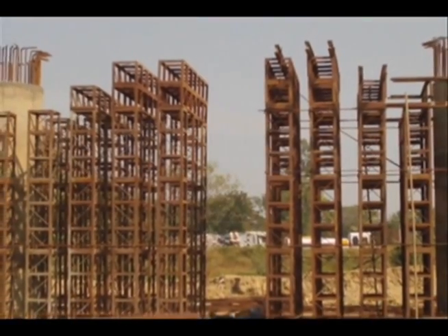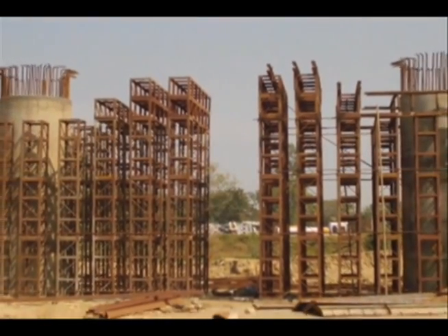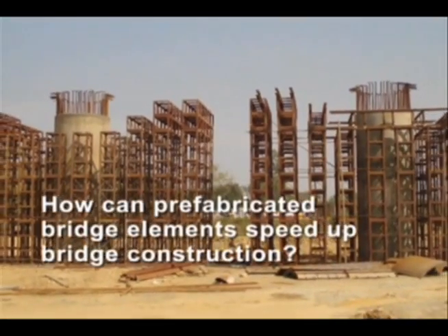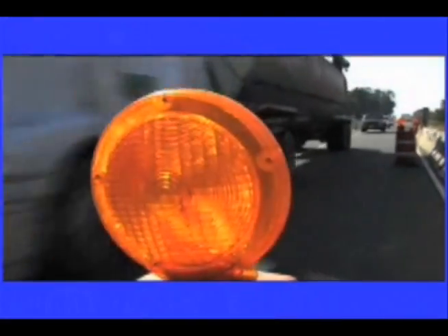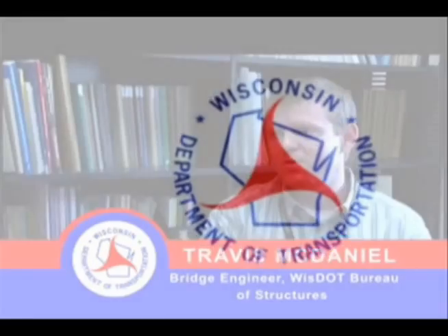In 2006, the Wisconsin Highway Research Program asked investigators to determine how prefabricated bridge elements could be used to hasten bridge construction in Wisconsin. By using precast elements, we can essentially be in the field for a shorter period of time, and have the bridge closed for a shorter period of time.